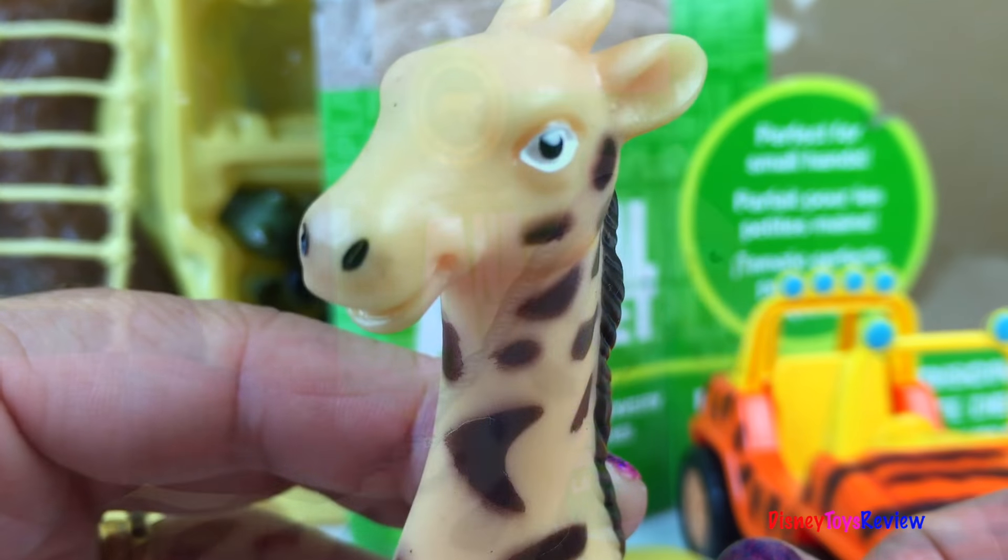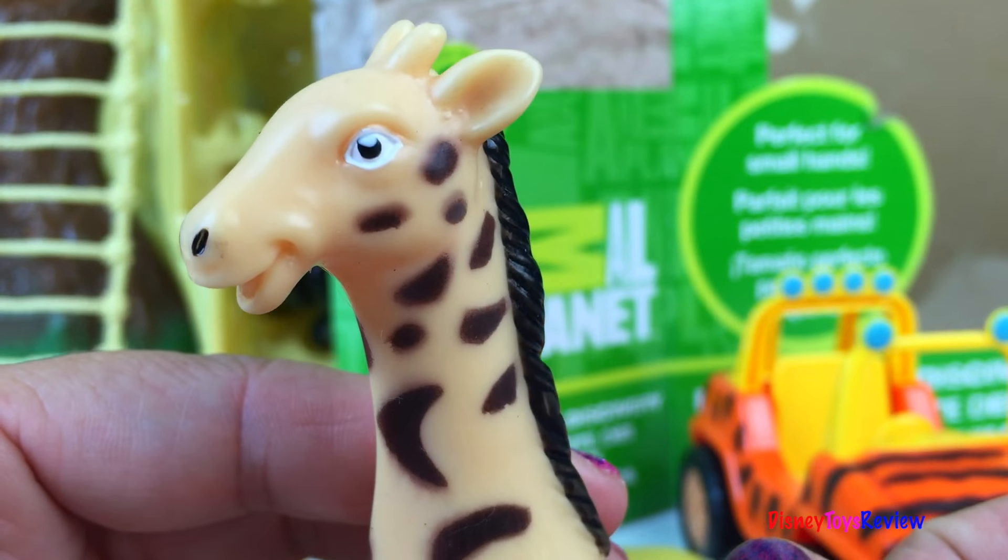Here's our giraffe with his nice long, long neck. Look, we even have an alligator. Look at those sharp teeth.